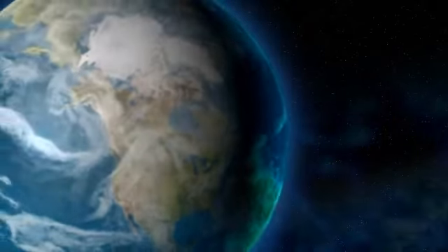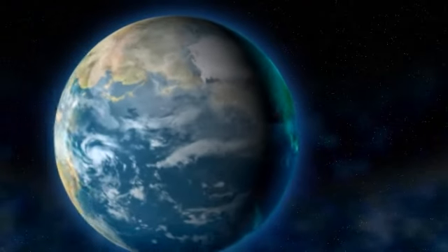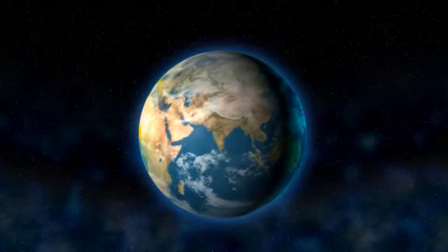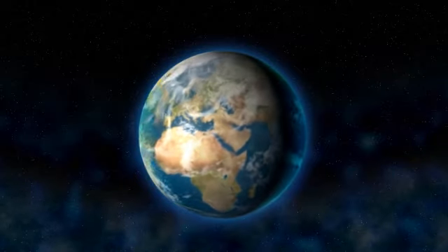Mother Earth, our only home, is unique and irreplaceable. Rising sea levels as a result of greenhouse gas emissions have threatened our beautiful planet. How can we protect and preserve our only home?